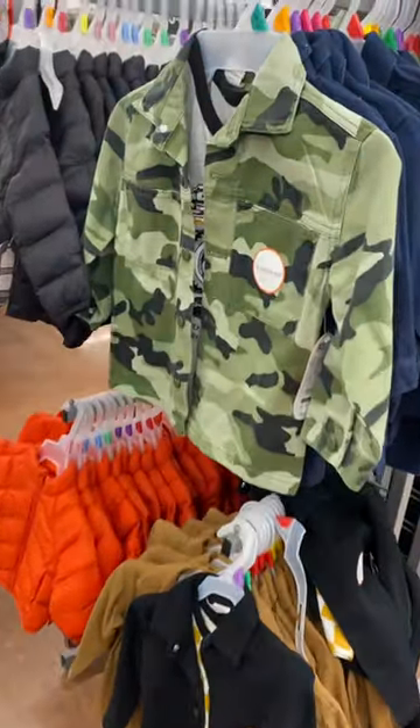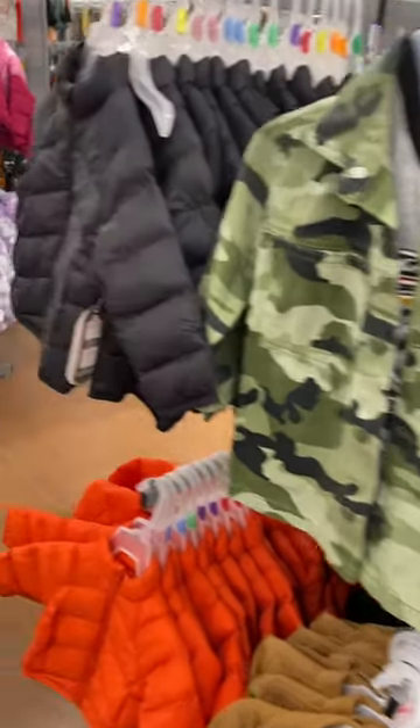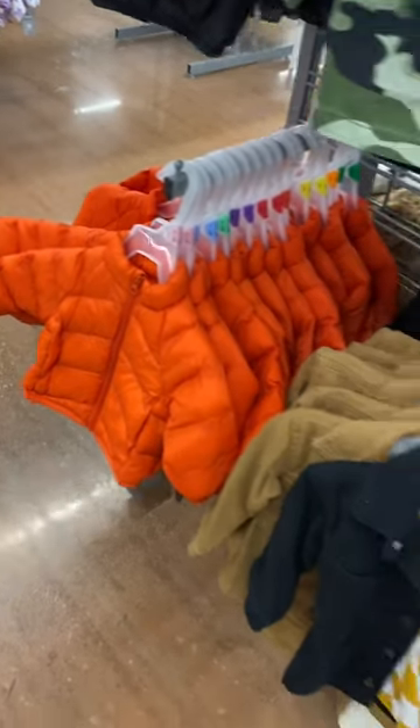They also have some jackets over here. It comes with a shirt and then they have these as well. Go ahead and stay tuned for more videos.